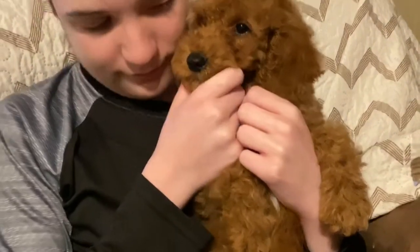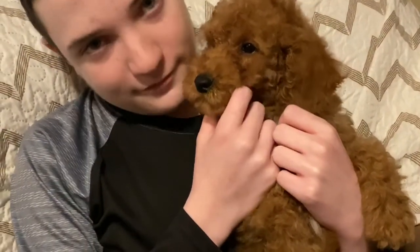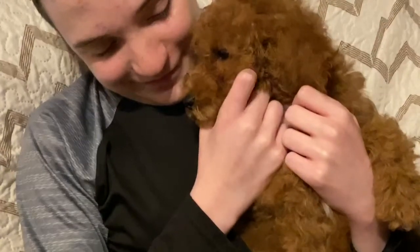Thank you for viewing Oak Hill Farm Doodles. He wants to kiss Nick. Have a nice day.